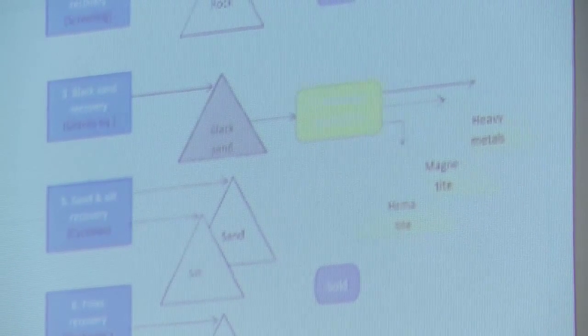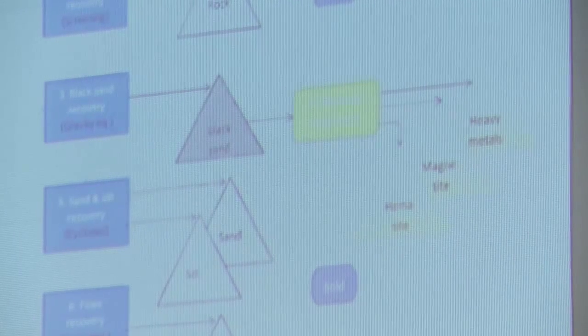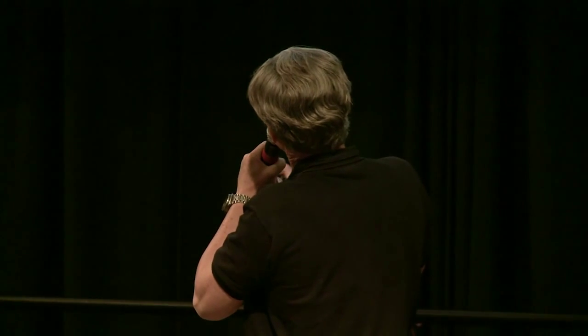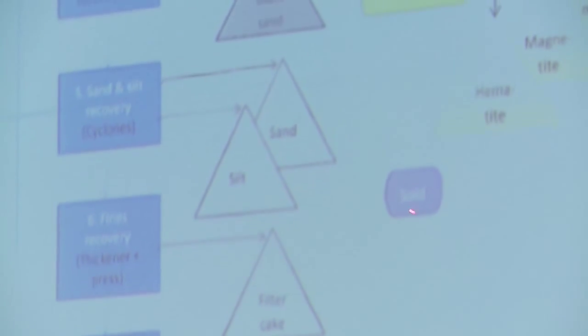Most common in placer mining — which is what this falls into, not hard rock mining — is having a series of jigs. A jig is a machine that, by gravity-feed, extracts the light sand from the heavy metals, the black sand. In this process, we'll extract the black sand, and at that time, you'll also have regular sand that could be sold for construction.